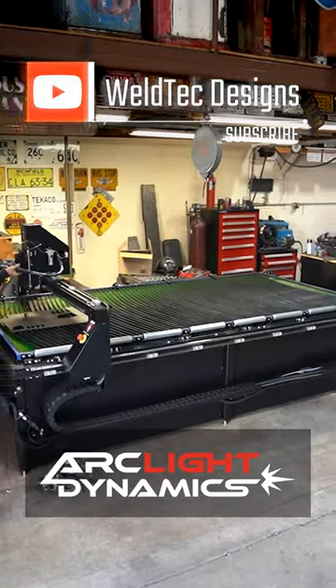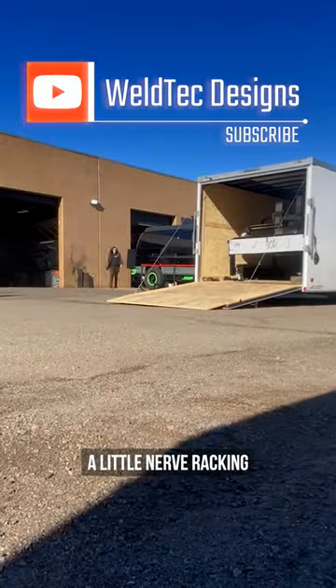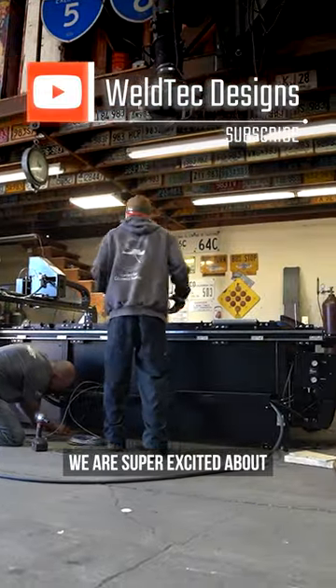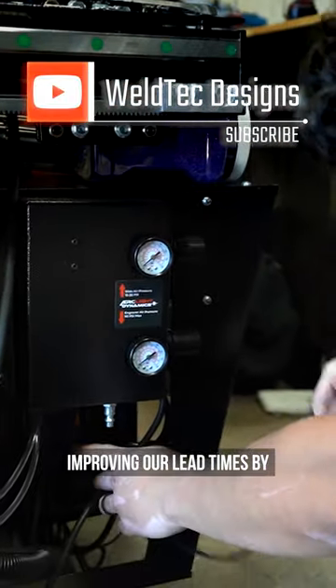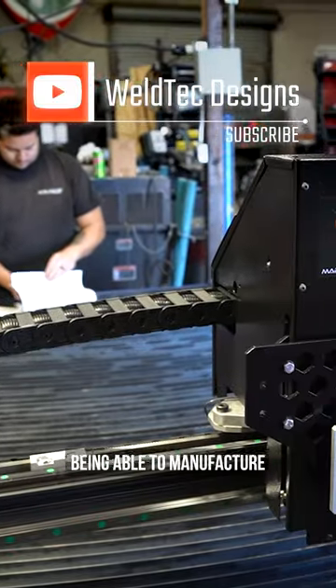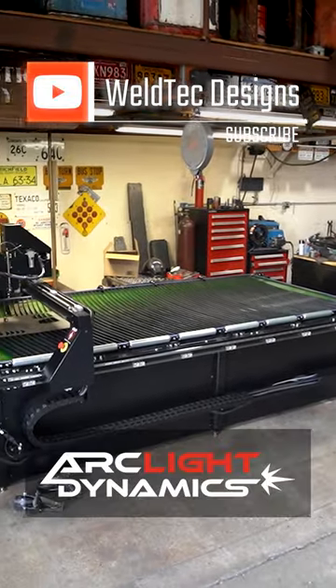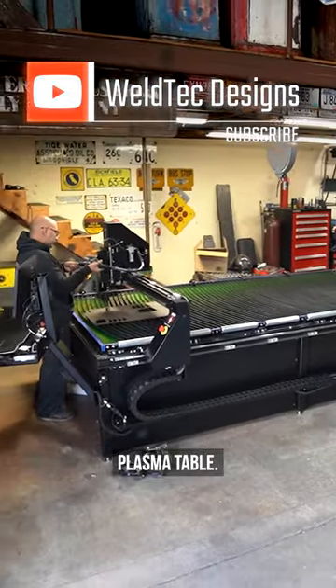Super excited, we have our ArcLight Dynamics table in the shop. A little nerve-wracking getting it out of the trailer. We are super excited about improving our lead times by being able to manufacture more parts in-house, and we're going to be able to do that with our ArcLight Dynamics plasma table.